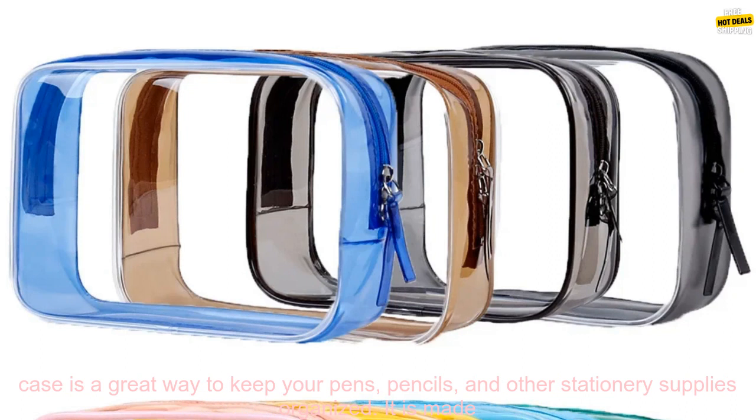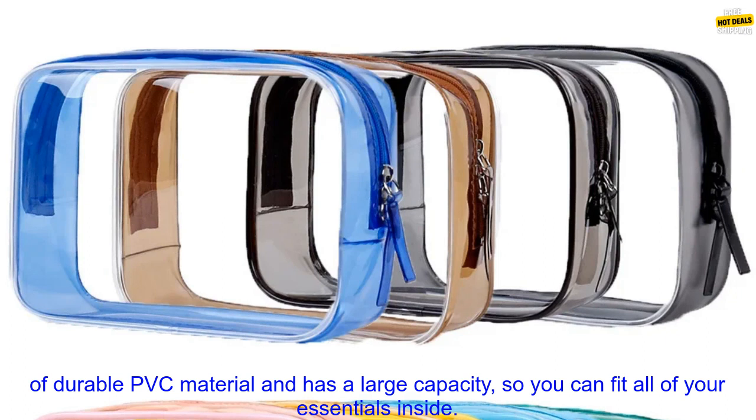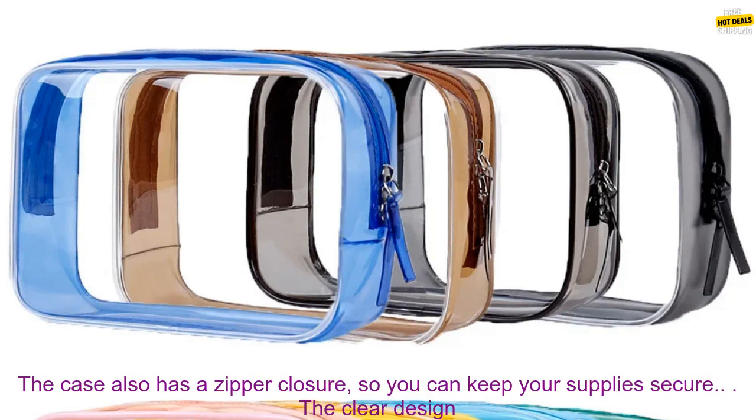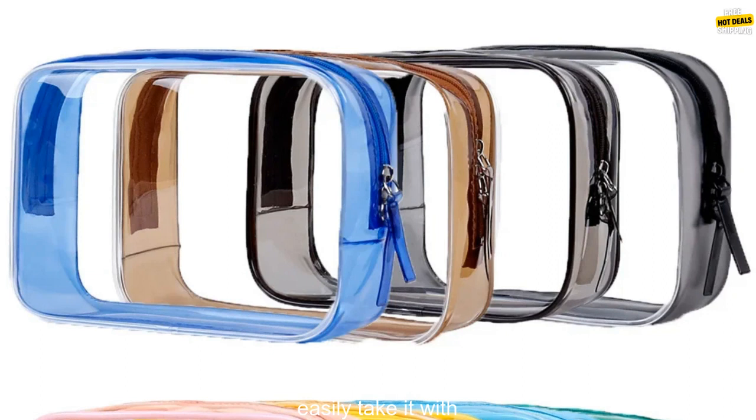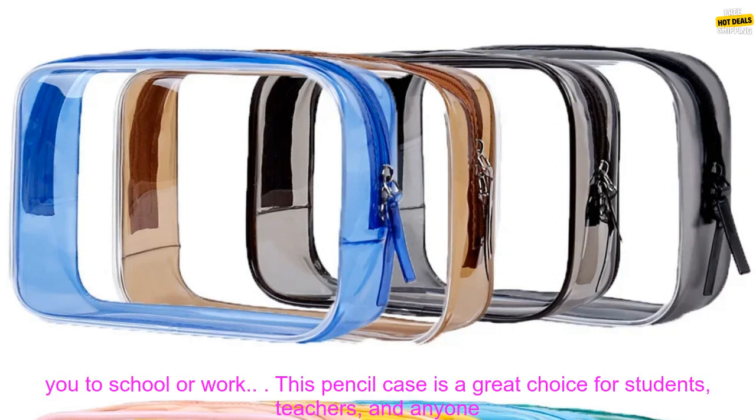This clear pencil case is a great way to keep your pens, pencils, and other stationary supplies organized. It is made of durable PVC material and has a large capacity so you can fit all of your essentials inside. The case also has a zipper closure so you can keep your supplies secure. The clear design makes it easy to see what is inside so you can find what you need quickly. This is especially helpful when you are in a hurry or when you have a lot of supplies to organize. The case is also lightweight and portable so you can easily take it with you to school or work.